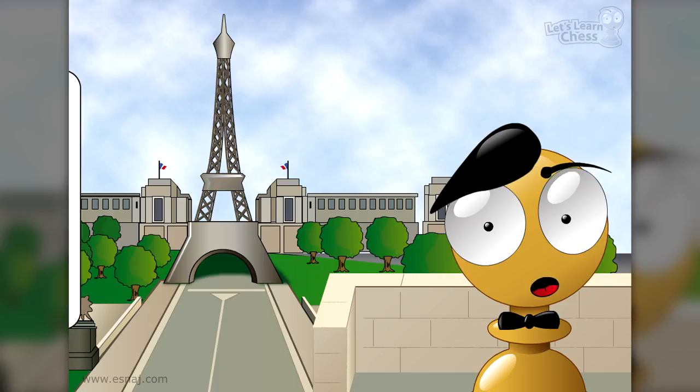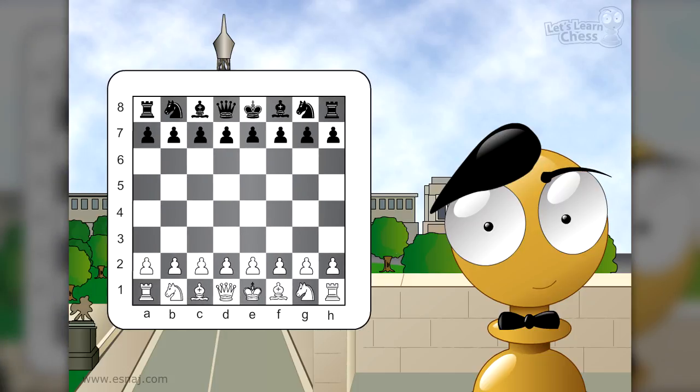The French Defense plays are as follows. White moves their pawn to E4 and Black responds by moving their pawn to E6. By not moving Black's pawn to E5, they give part of the center to White, at the same time taking advantage of moving the Queen's pawn to D4. Black does not allow White to seize the most important part of the chessboard — the center — so they play the pawn to D5.